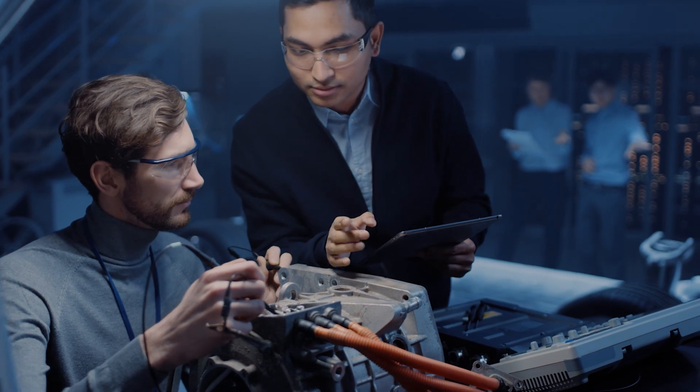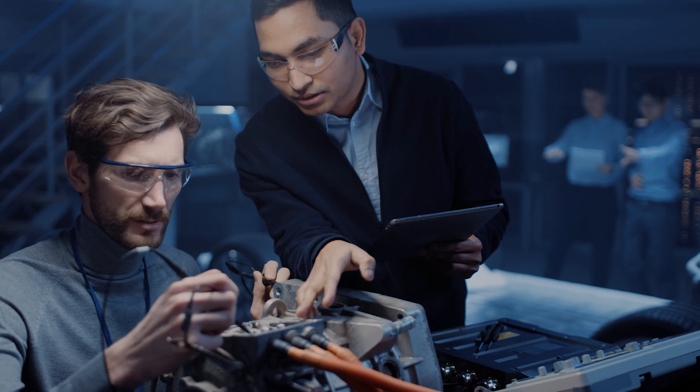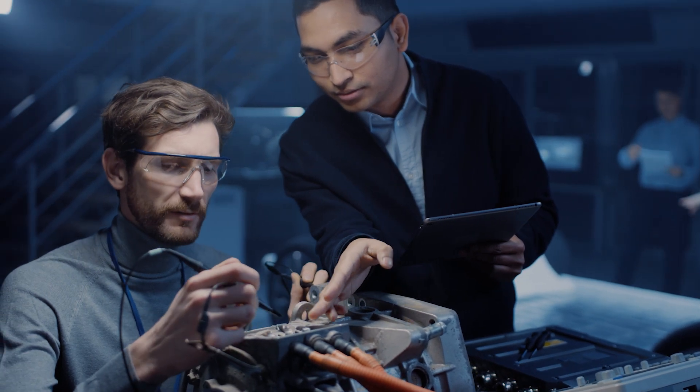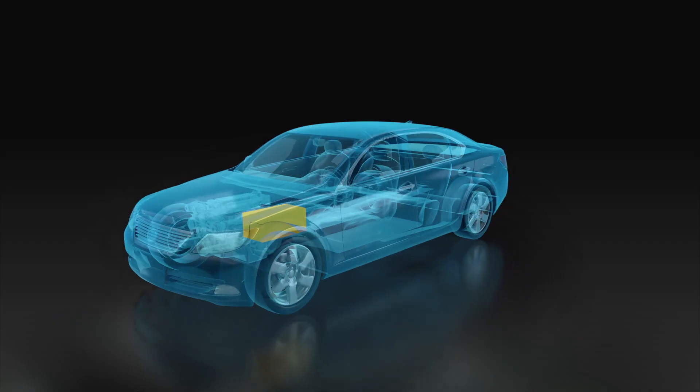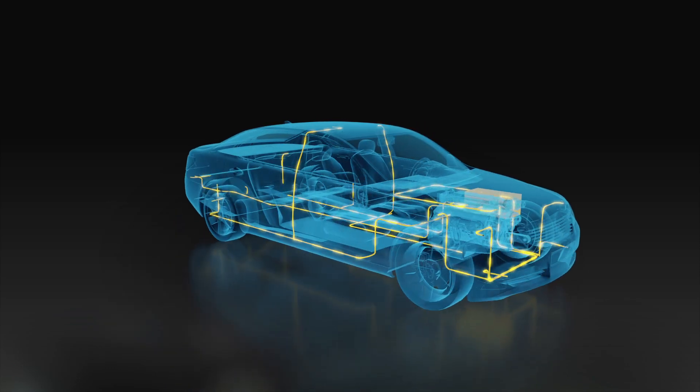Cost savings are realized thanks to increased automation, early detection of failures, less reworking and fewer recalls. All in all, Simcenter helps manufacturers bring more reliable products faster to the market.